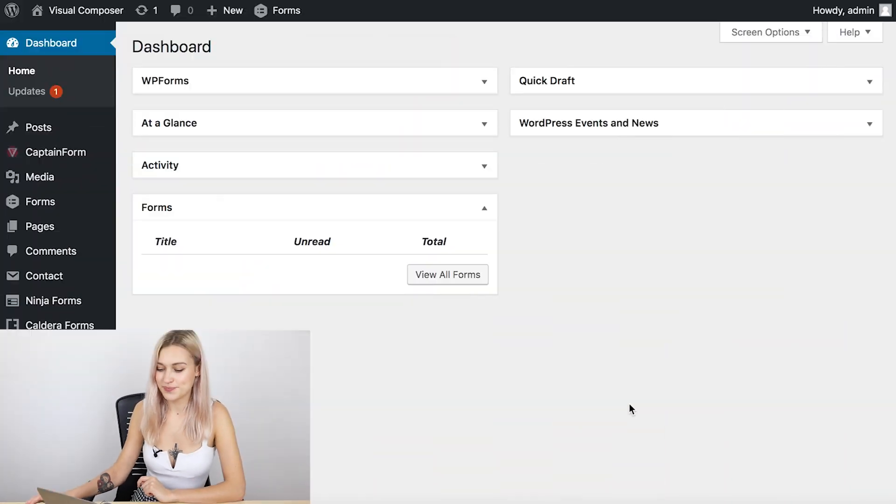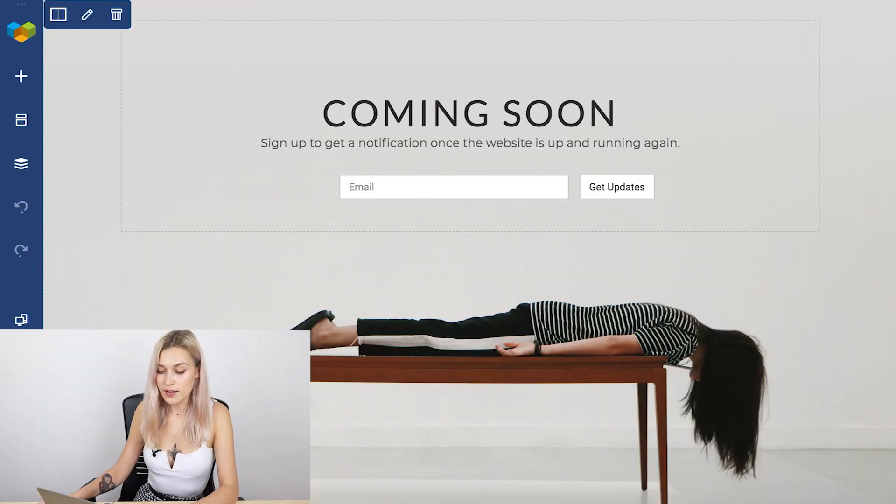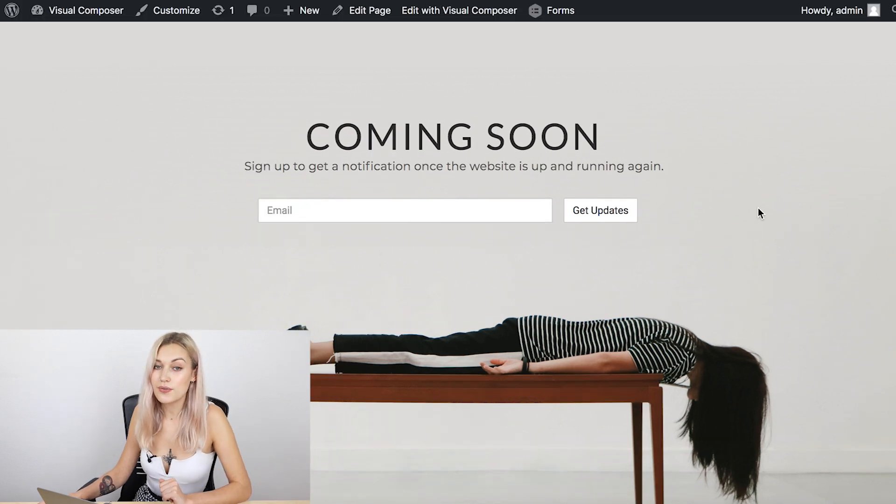First things first, open your WordPress dashboard. Here I've created a very simple coming soon page using the Caldera Forms compatibility element to create this form. So let's say this is the page I want my visitors to land on when they're coming to my website.